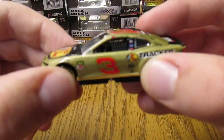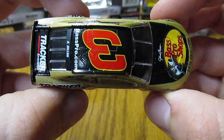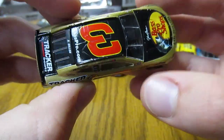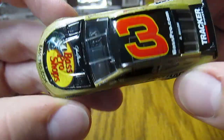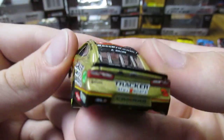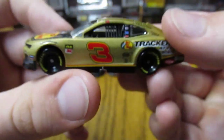First up we have Austin Dillon's number three Best Pro Shops — it's the gold one that he ran at Daytona. It's a very nice looking one. A pretty nice throwback to Dale Senior's Best Pro Shops car that he ran with the gold. Very nice looking with the gold, the red, the yellow, and the black. Tracker Boats and ATVs on the back. A very nice looking car.